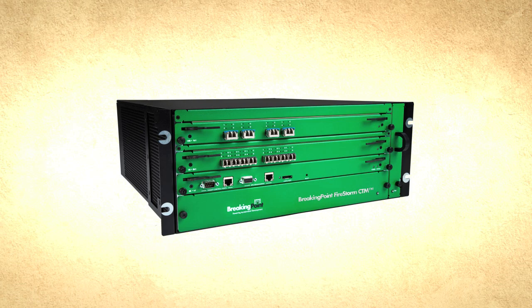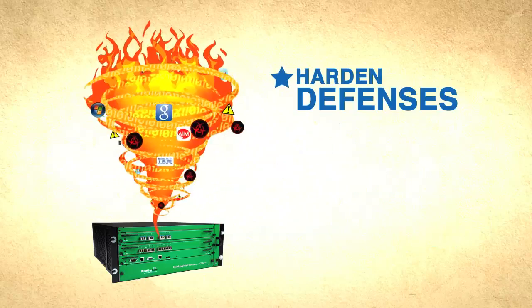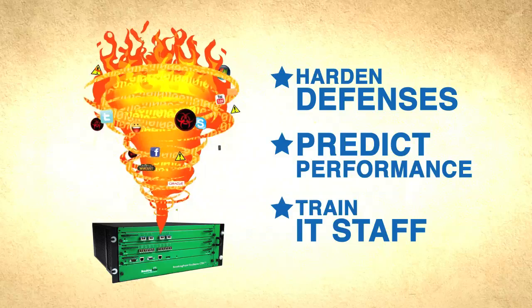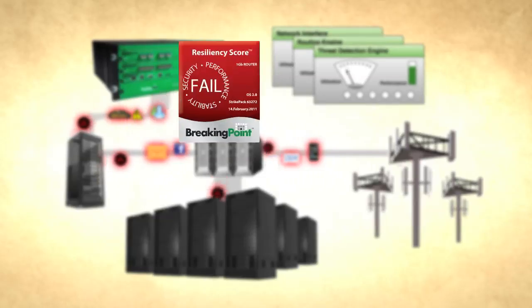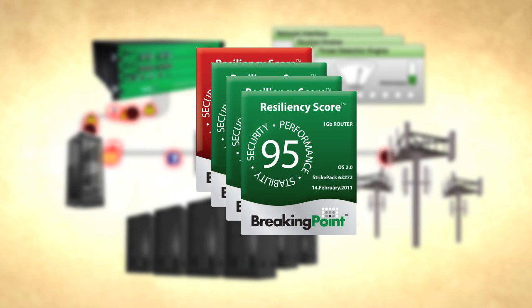Breaking Point products give you a compact cyber range device — a complete virtualized environment that unleashes internet-scale cyber war in a controlled setting, to harden defenses, predict performance, and transform your staff into cyber warriors. You can score the resiliency of every component of your network and data center with a standardized metric that gives you immediate insight into the performance, security, and stability of your IT infrastructure.